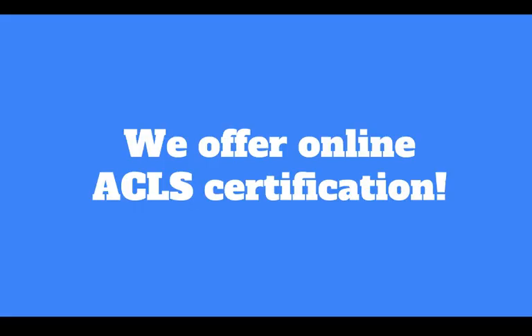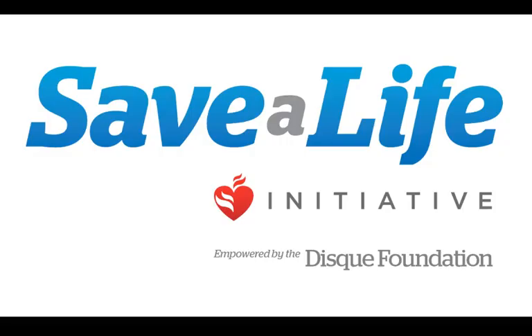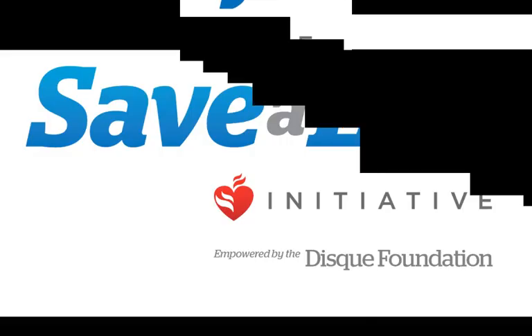We offer online ACLS certification on our site. We encourage you to become certified as soon as possible, whether online or in a classroom setting. You can find a link to our course in the description. Thank you for tuning into today's webinar. We'll catch you next time.